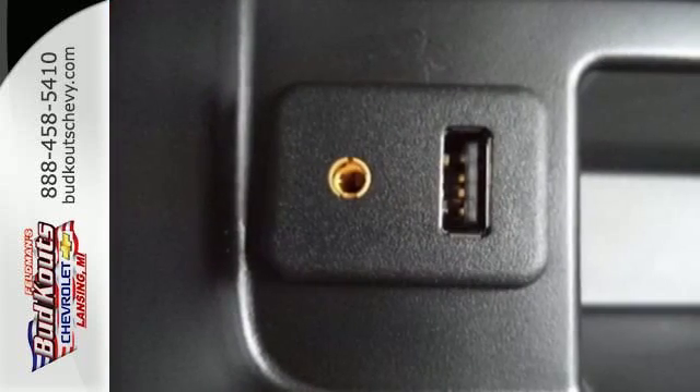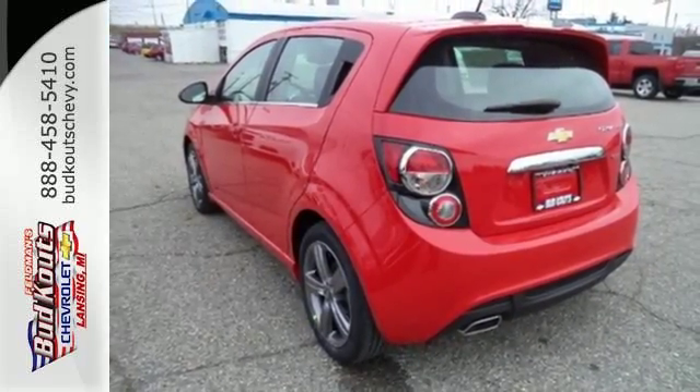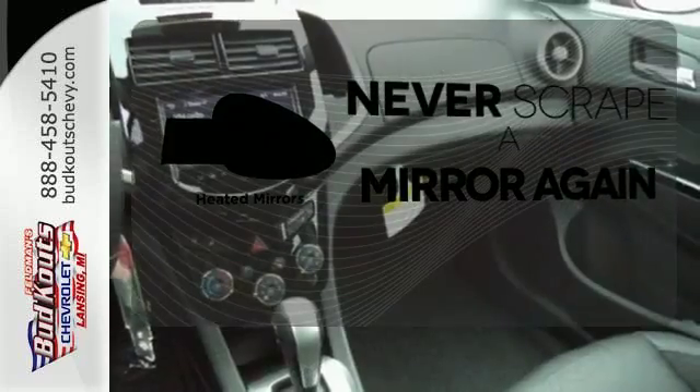No wonder the Sonic received top safety ratings. With standard stability and traction control, 10 airbags, and a tire pressure monitor, safety is a priority. Heated mirrors mean never worrying about ice obstructing your view.